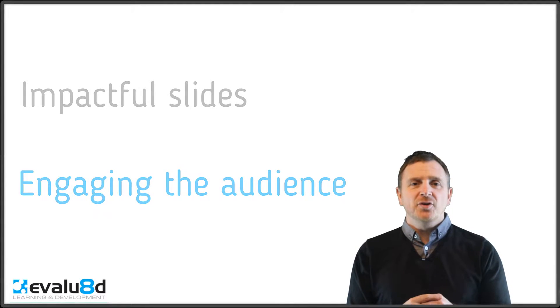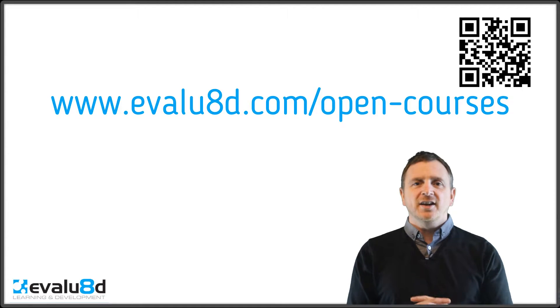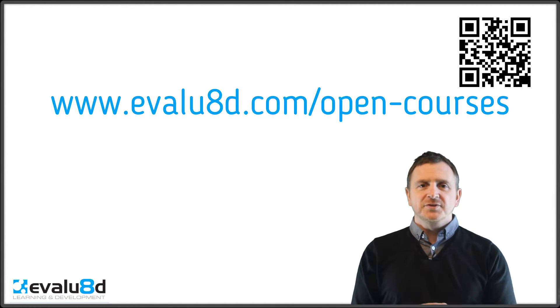It'd be great to see you on the workshop. All you need to do is simply click the links at the end of this video and if you've got a question then please don't hesitate in contacting us. Take care, see you soon.